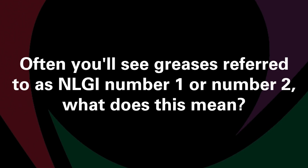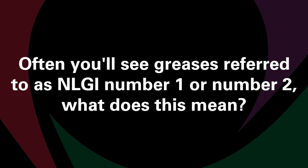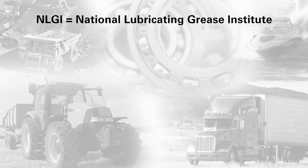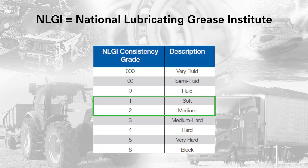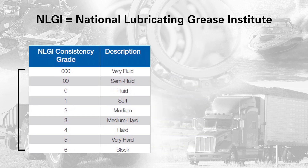Often times you'll see greases referred to as NLGI number one or number two. What does this mean? NLGI stands for the National Lubricating Grease Institute, and they certify grease. You'll commonly see NLGI number one and two greases, but these numbers can range from triple zero up to six.